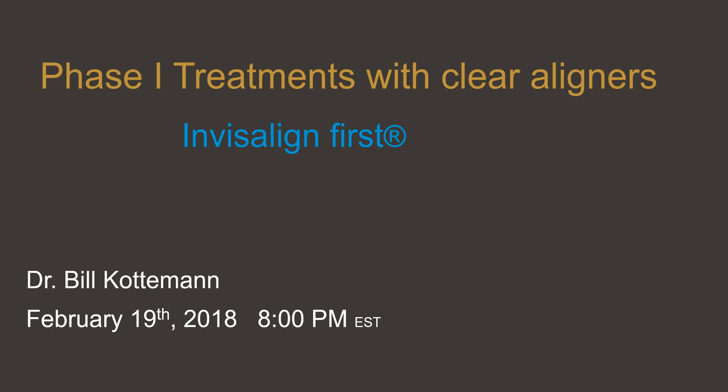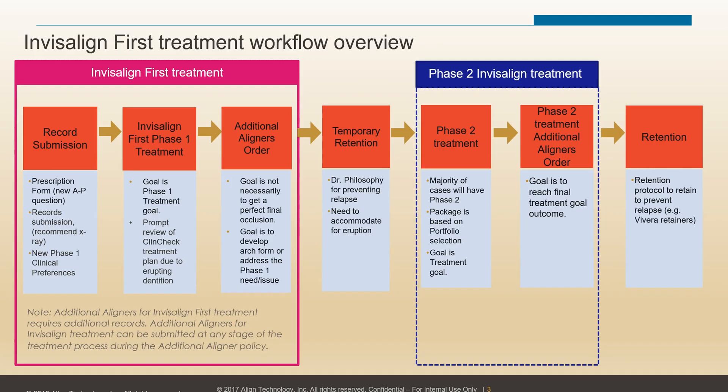In my webinar on February 19th, we are going to be talking about starting with the product, explaining the workflow, how to order the product, and getting you totally up to speed on what requirements are needed in the patient to qualify for a Phase 1 treatment.